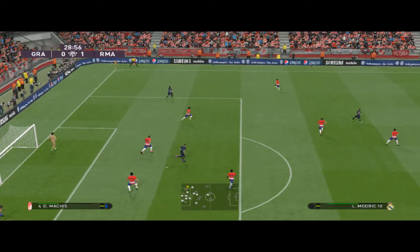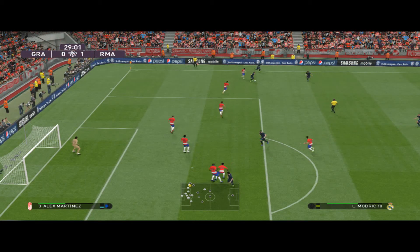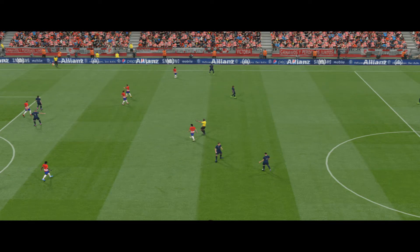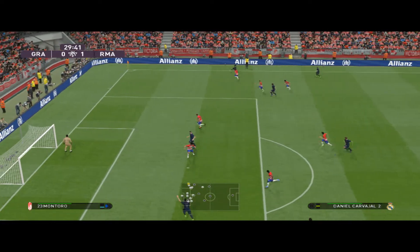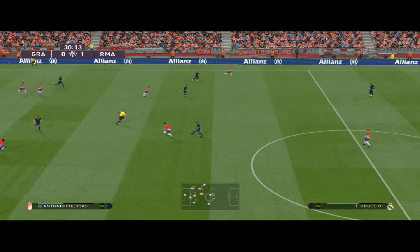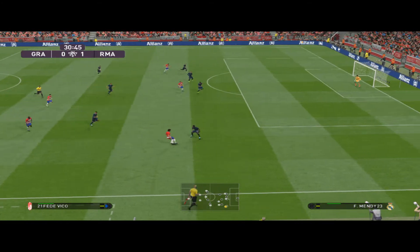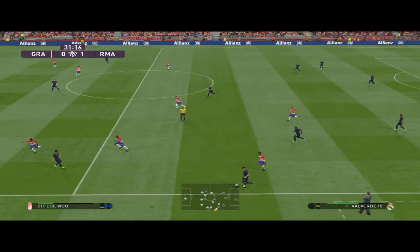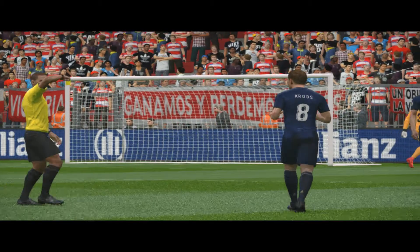Tries a through ball. Smart save. Danger averted for now. And he's there to cut it out. The defence can get it clear. Now it's Bale. Now the pass. Good run — ultimately thwarted by an astute piece of defending. The crowd appreciates good football all round there. Passes it through.